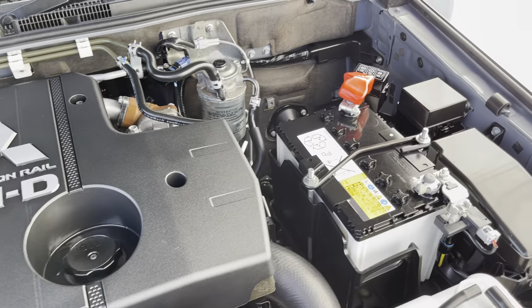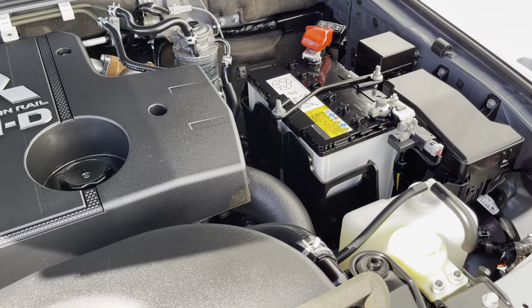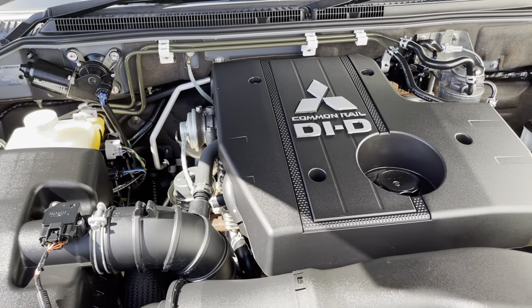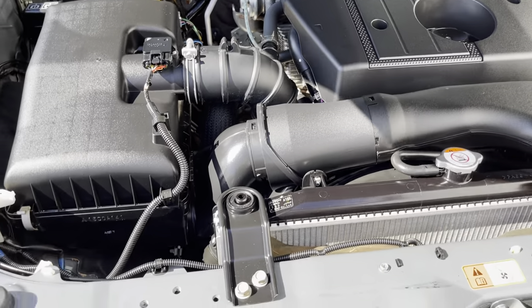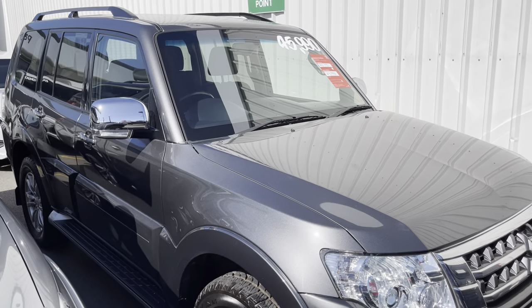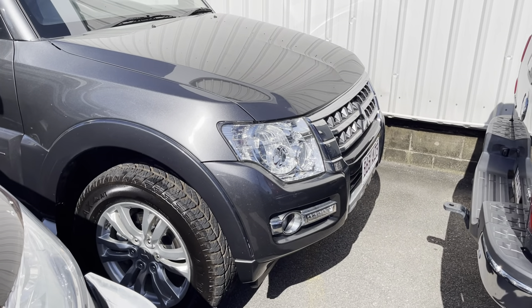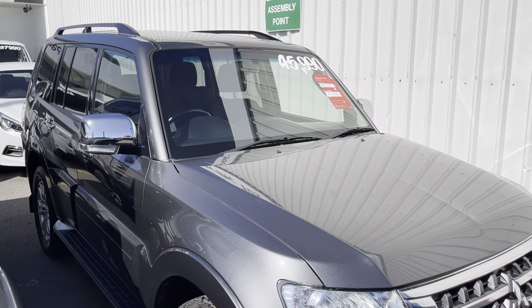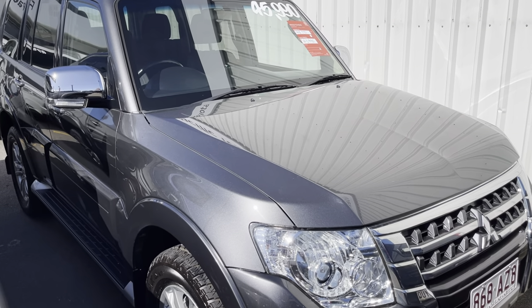Everything under the bonnet is very clean and tidy. Like I said, other than the scratches down one side, this car is immaculate — it's been well looked after and it's very well priced, an all-around great car. Thank you for watching the virtual tour. If you do have any questions, please don't hesitate to give me a call on 0410 839 933. That concludes the virtual tour for today — thank you.